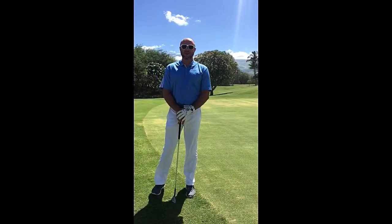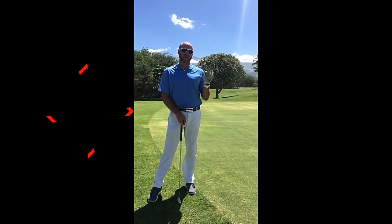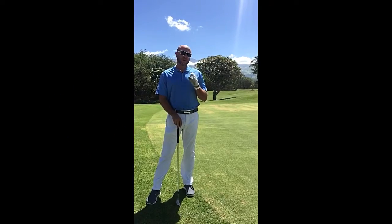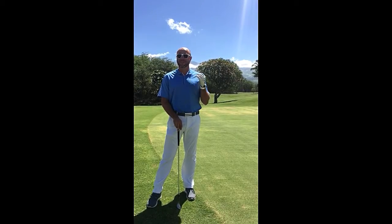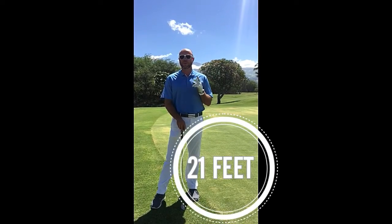We wanted to follow up with our last contest where Chelsea hit a ball on number 12 with a wedge. We had to see how close she actually got to the hole. Out of over 8,000 views and 200 entries, we ended up coming up with three eventual winners. Chelsea was very flattered with all of your guesses — some of you as close as one and two feet — but the actual distance ended up being 21 feet.